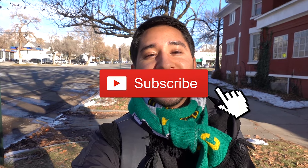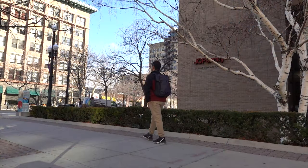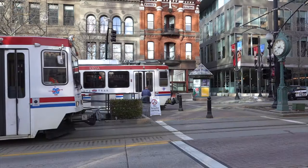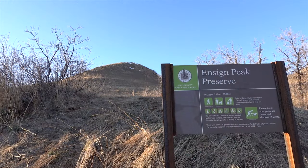Hey guys, we're back here in Salt Lake City. If you don't know why I'm saying that, it's because last week I uploaded a video of me exploring downtown, so if you're interested in what there is to see and do there, check it out in the description below. Anyway, today we have a very different video — we're doing a very popular hike here in Salt Lake City: we're hiking Ensign Peak.